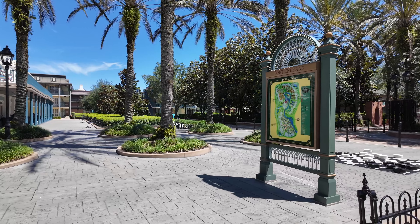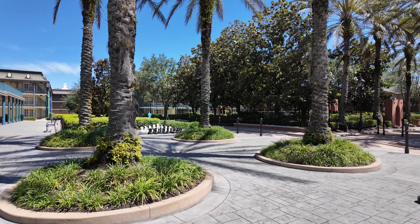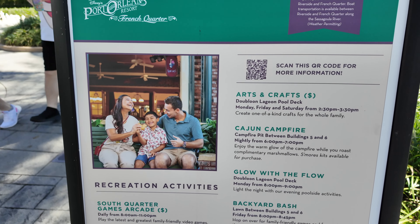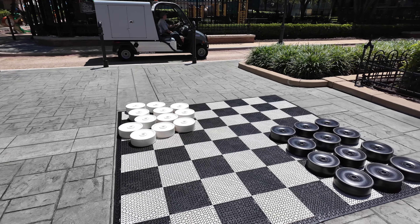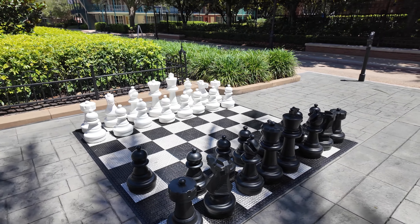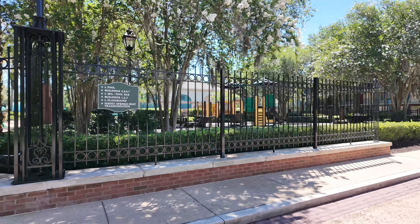Back outside making our way towards the pool, you will also find some great recreation such as chess and checkers. They even have a playground for your little ones to enjoy.